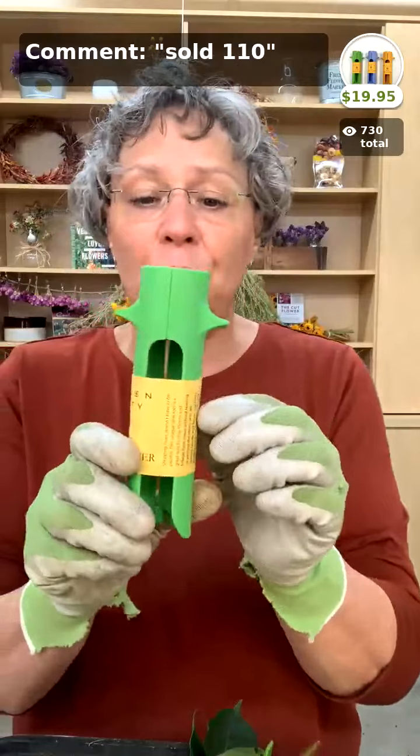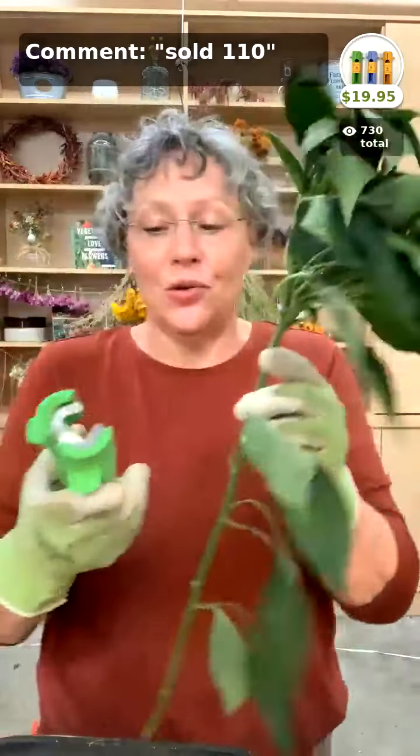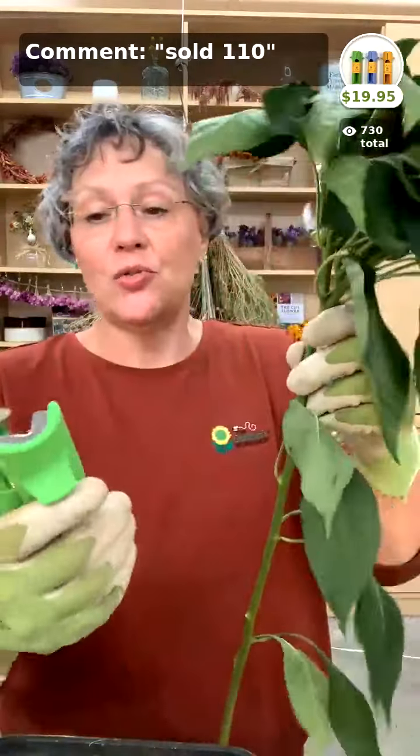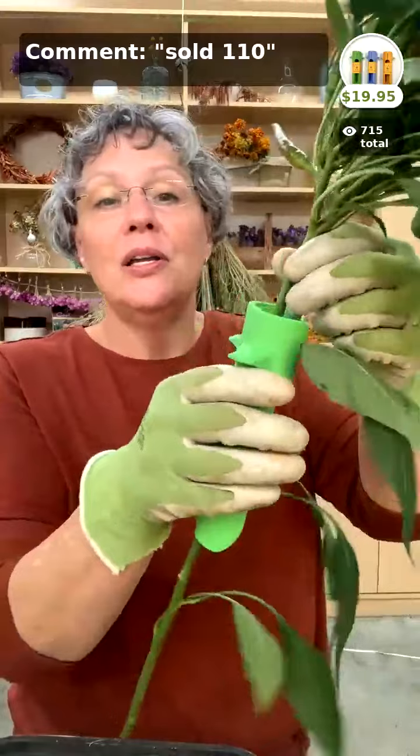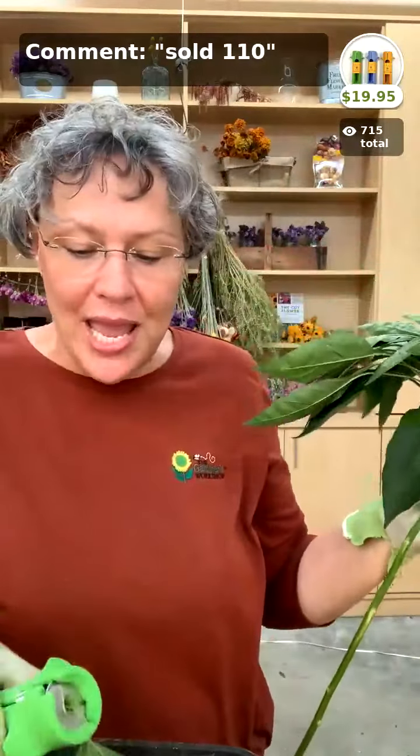Next we have our stem stripper — great for stripping roses and thorns but you can use it to strip anything that has leaves. It has a little hole: you just stick that over the stem and simply pull down and it takes everything off. It's just a little easier on your hands if you have a lot of stripping to do. The stripper is $19.95 — a tool you'll keep forever.